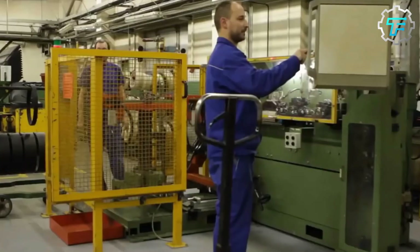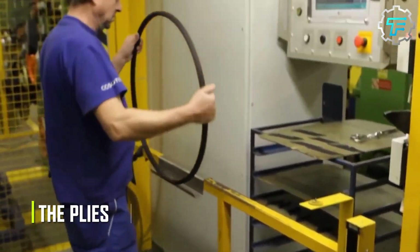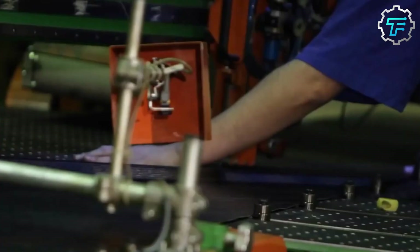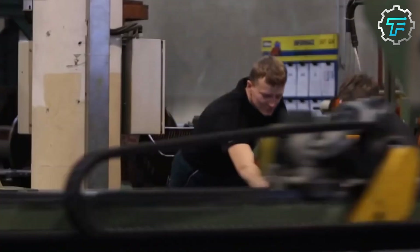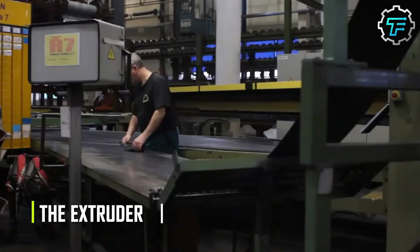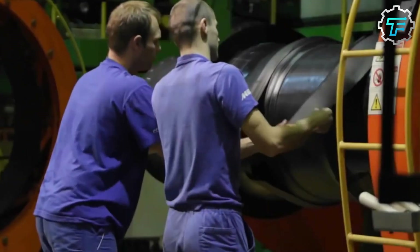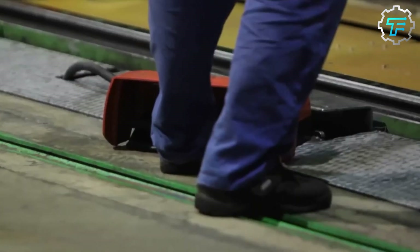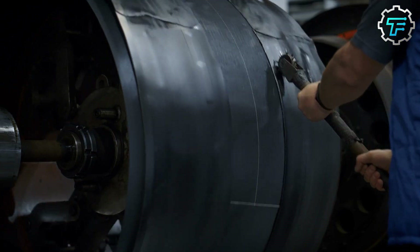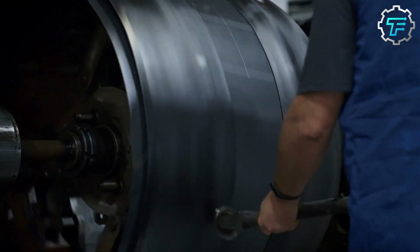These rubberized fabrics are used to construct the part of the tire known as the plies. Up next is another rubber combination used to produce tire treads. The treads are produced using three different rubber mixtures, which are put into a machine called the extruder. This machine puts the rubber mix through another round of heating and mixing before forcing the mixture through an opening called the die. After this process, all three rubber mixtures become one. This tread mixture is then flattened, cut into strips of equal lengths, and kept aside until it is time to assemble all the tire compartments.